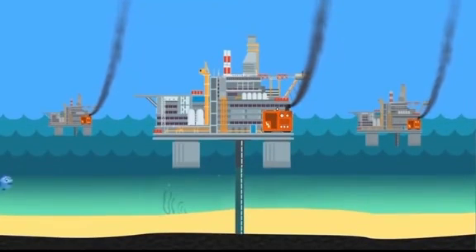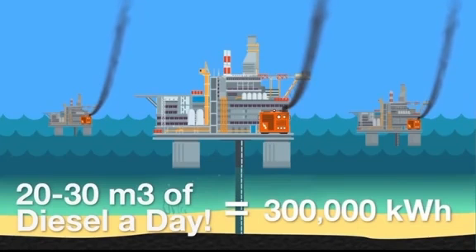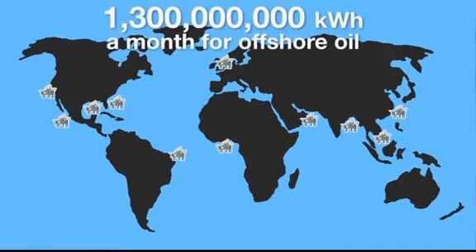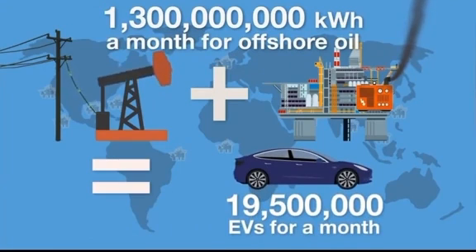What about deep-sea drilling? The most common way of powering an offshore oil rig is with a diesel generator. An average oil rig generator uses 20 to 30 metric tons of diesel per day, the electrical equivalent of which is 300,000 kilowatt hours. There are an estimated 1,470 offshore oil rigs in the world, using over 1.3 billion kilowatt hours of energy a month. All this oil pumping combined would be enough to power 19.5 million electric vehicles per month.